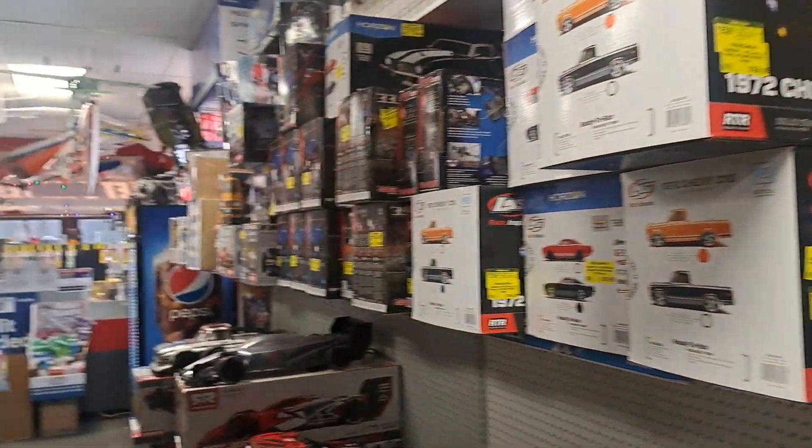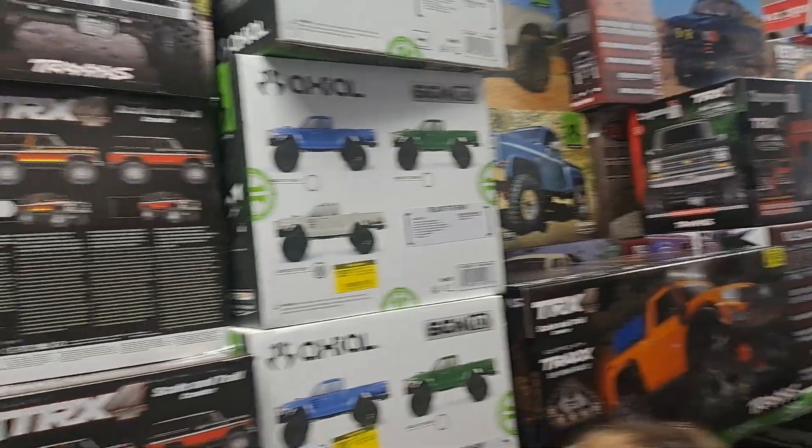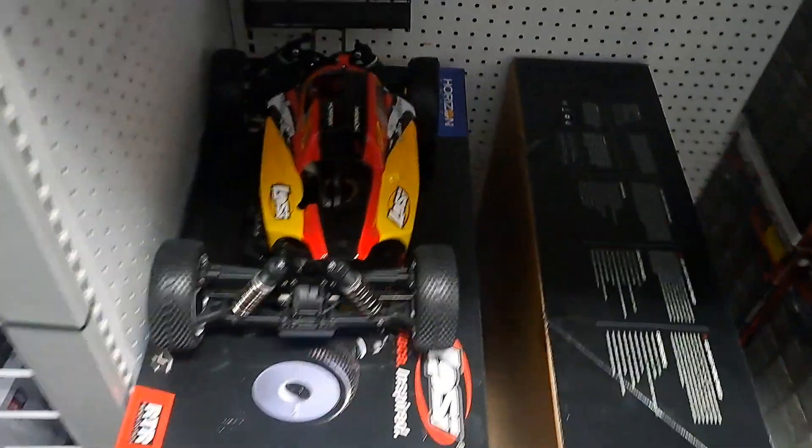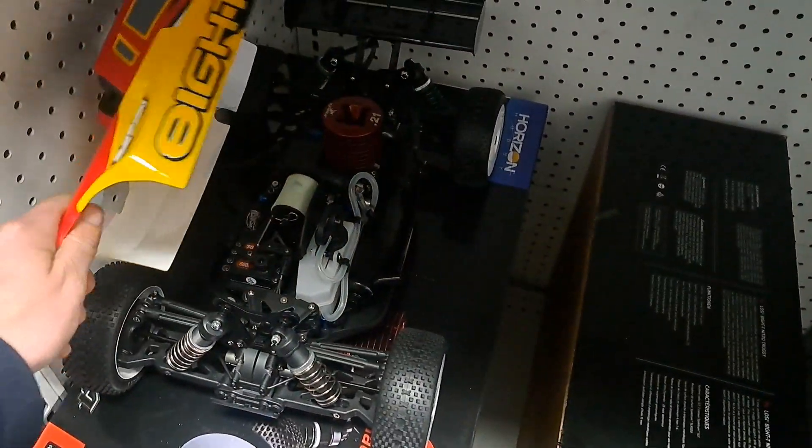Boats. We've got models. TRX-4 from Traxxas if you guys are into crawling. Nitro — kind of going out of style, but they still do sell nitro.